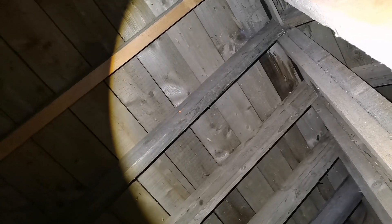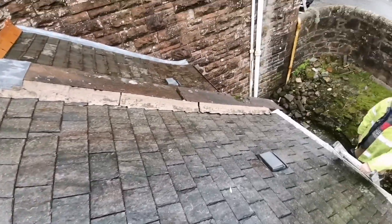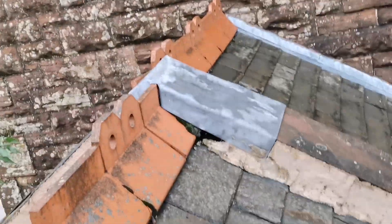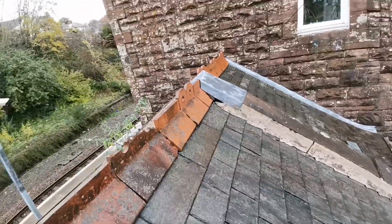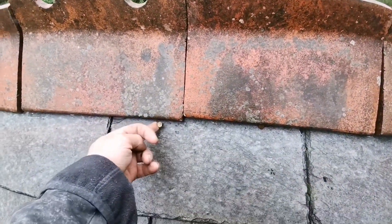The key thing we need to do is stop the water coming in. So, other side of the roof - big holes in lots of places; there's definitely a big hole there. We've worked out that the leak is roughly round about here.